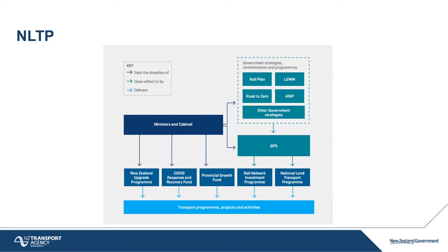Once the government publishes the GPS, we get to work and prepare a program called the NLTP — National Land Transport Program — which actually makes the GPS happen in the transportation system. The land transport program is not the only program; we also have the NZ Upgrade Program, COVID Response Program, Provision Growth Fund, and Rail Network Investment Program. But the National Land Transport Program is the bread and butter — it happens every year, while others may change depending on the issues of the era.